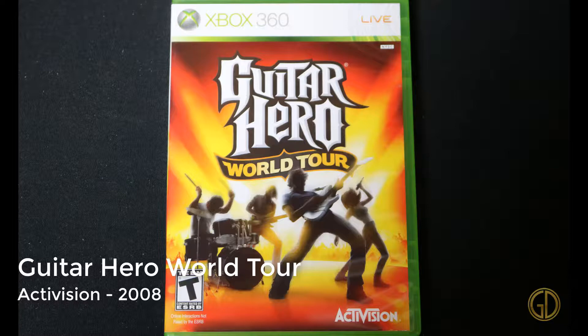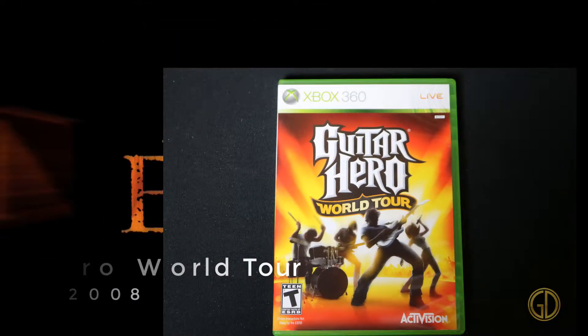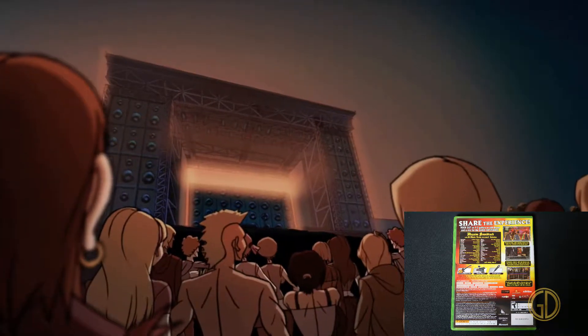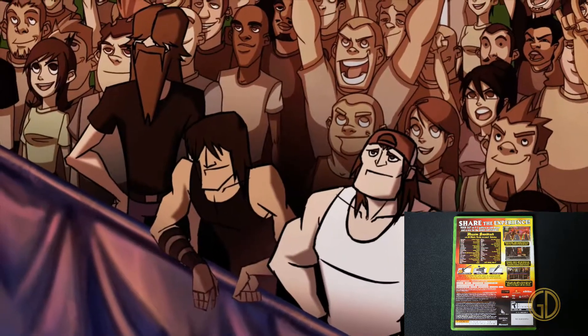Here we have Guitar Hero World Tour, released by Activision in 2008. This one was definitely a game-changer. New guitars, full instruments — you could do singing, drums, guitar, bass. You could play everything with this, and oh man, I spent so many hours playing this game.